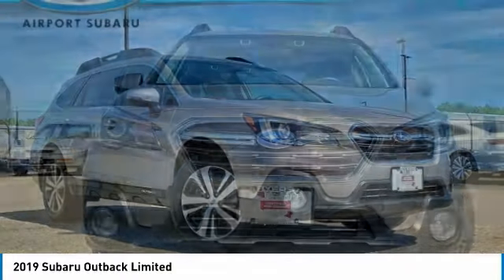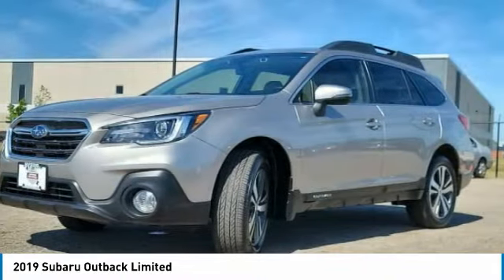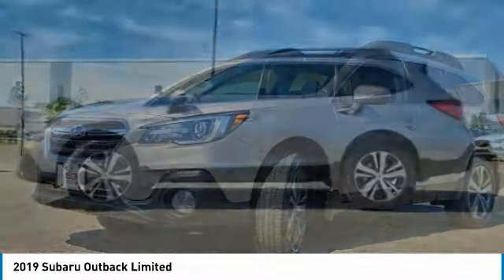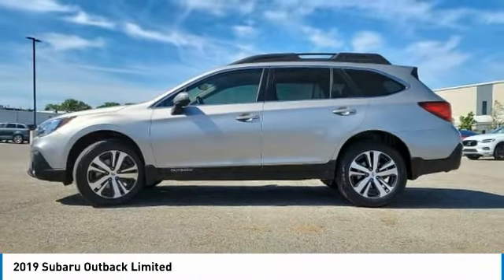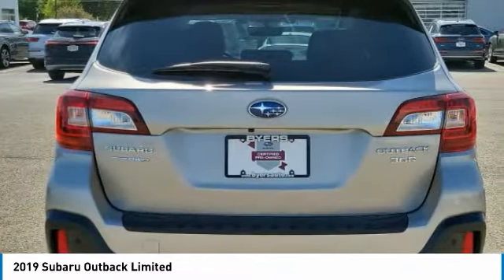In the 2019 Outback, take the go-anywhere capability of all-wheel drive and plenty of room for cargo and companions, and you've got the Subaru Outback. Let the adventure begin. This vehicle has less than 30,000 miles.